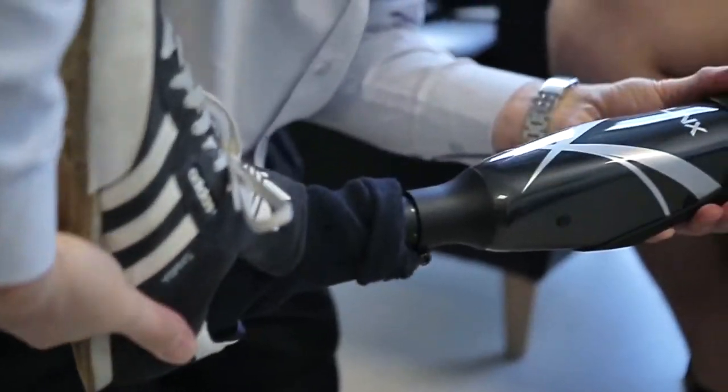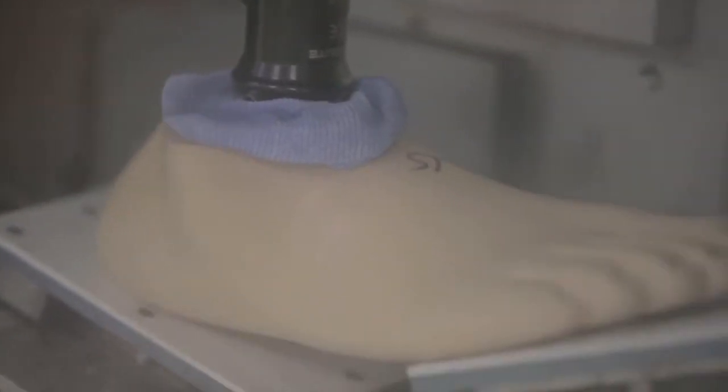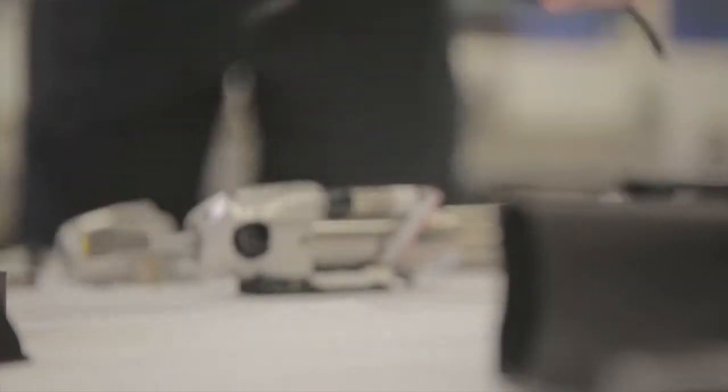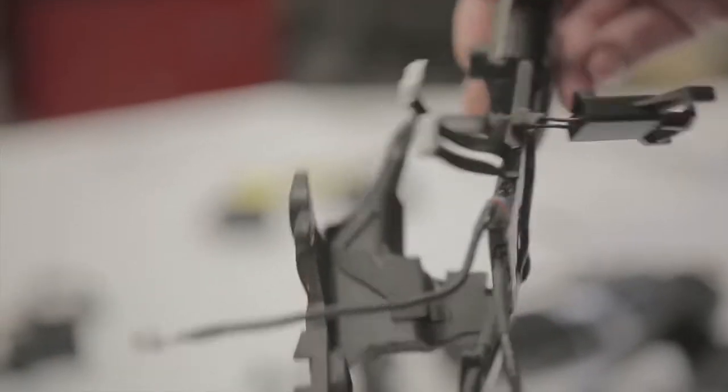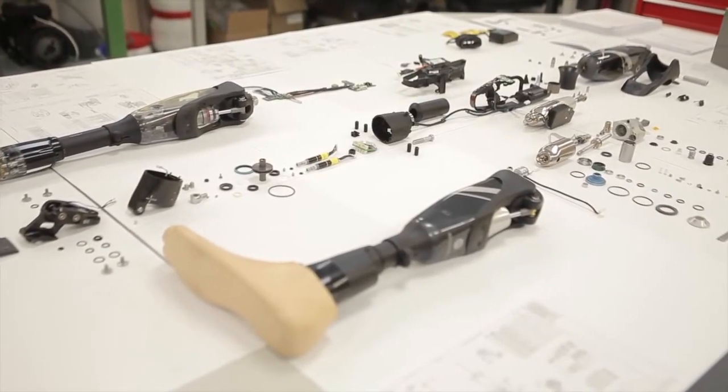Lynx is the first truly integrated lower limb system where we sense information from the ankle and feed it into the knee, and we sense information from the knee feeding into the ankle. We have a central microprocessor controller within the Lynx mechanism and that controller talks to both the knee and the ankle simultaneously, and it's that interaction that allows both joints to actually interact and synchronise with each other on the various different modes that are in operation at any given time.